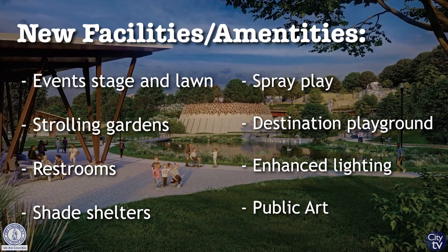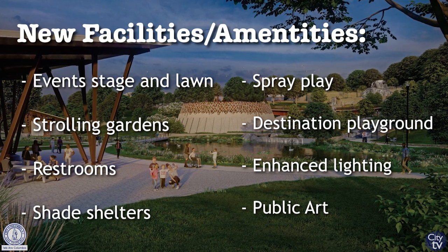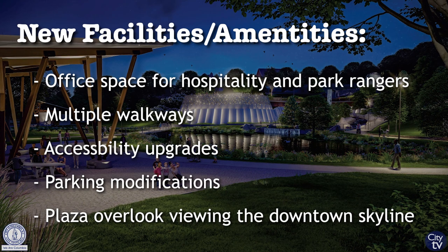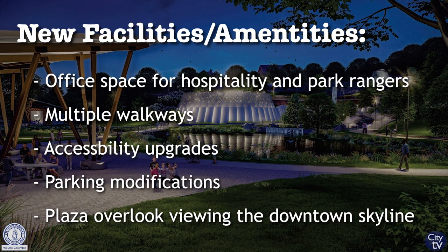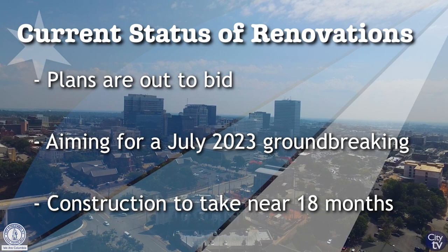New supporting facilities and amenities include an event stage and lawn, strolling gardens, restrooms, shade shelters, spray play, destination playground, enhanced lighting solutions, public art, office space for hospitality and park rangers, multiple walkways, accessible upgrades, parking modifications, and a plaza overlook that captures the vistas of downtown Columbia.